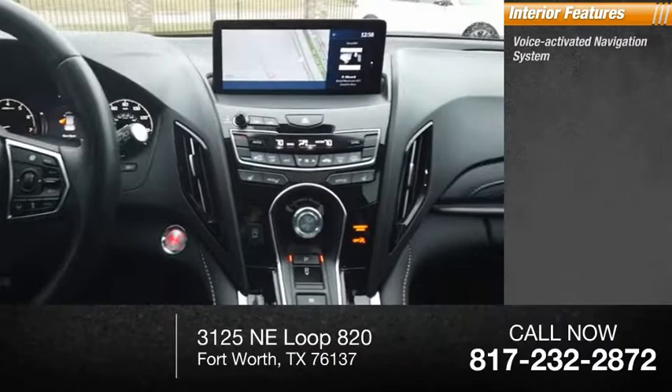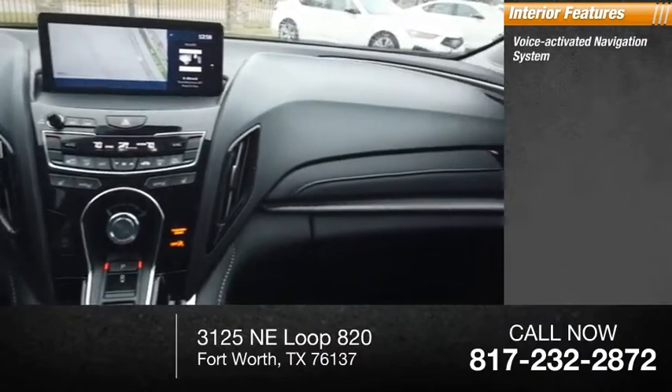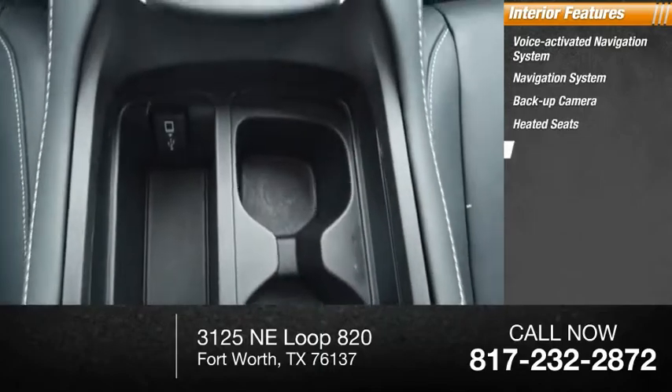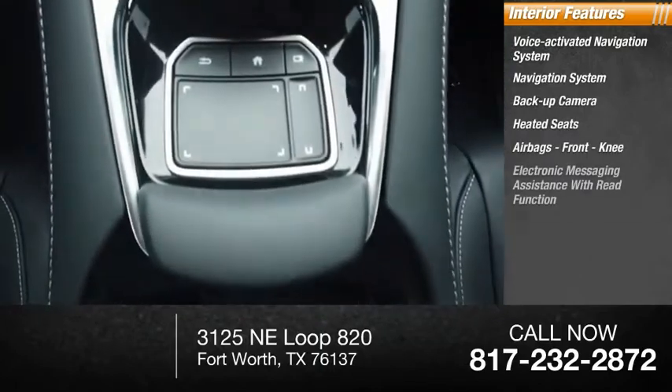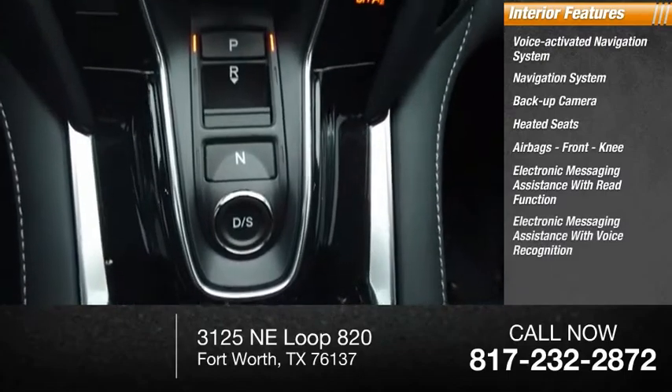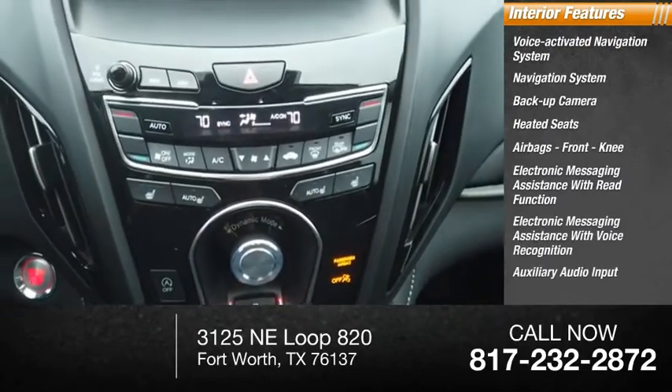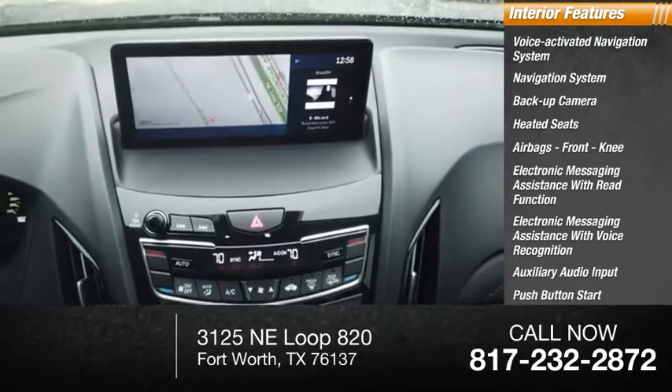Inside you'll find a voice-activated navigation system, backup camera, heated seats, airbags, front knee airbag, electronic messaging assistance with read function, electronic messaging assistance with voice recognition, auxiliary audio input, push-button start, and multifunction display.